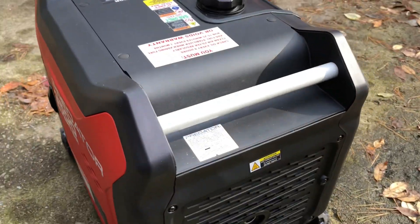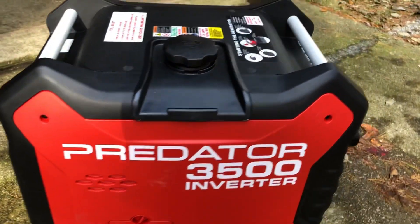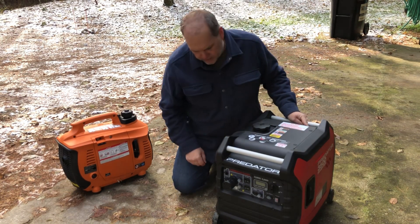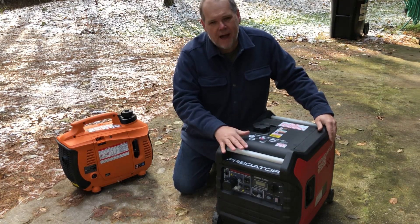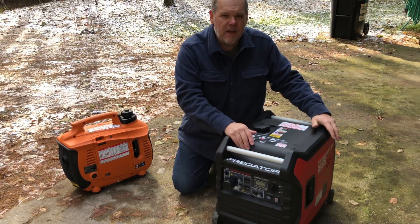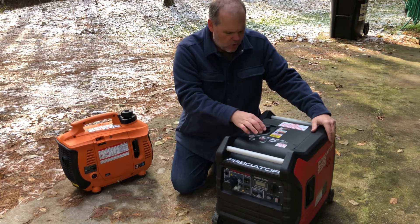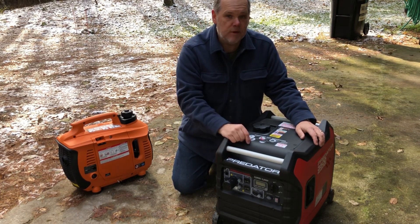One of the real downsides to this unit is the weight — it comes in at about a hundred pounds versus the smaller Generac that comes in closer to 50 pounds. It's also a little bigger, so it takes up more space in our cargo area in our 4Runner. But I was willing to accept the extra weight and size for the extra power. We can now run our air conditioning unit and run other things at the same time, because this unit will produce up to 25 amps total at any given time.